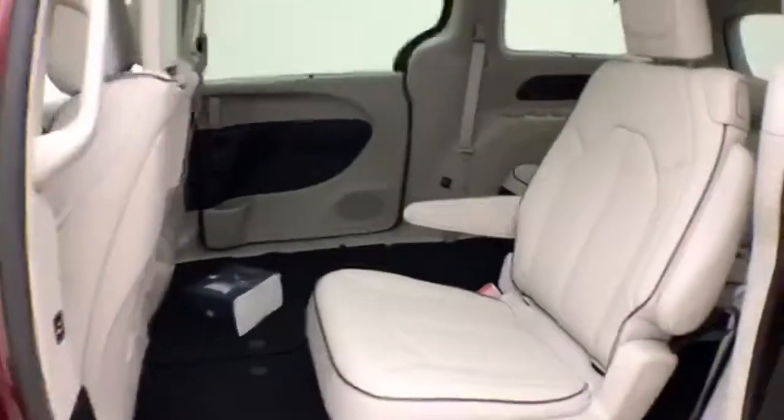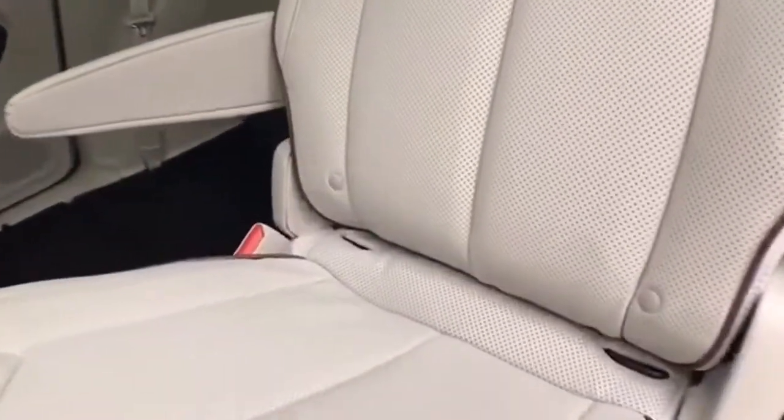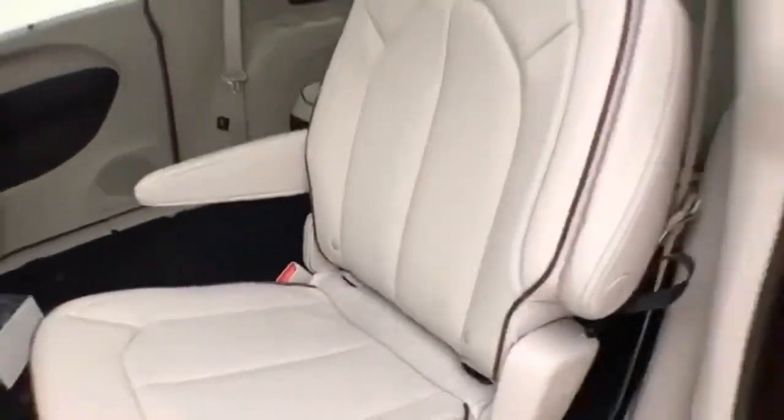Sliding doors operate off the key fob or a simple pull of the handle. High-back bucket seats in the middle row recline and have hooks for the LATCH system to keep child seats secure. They are also heated.